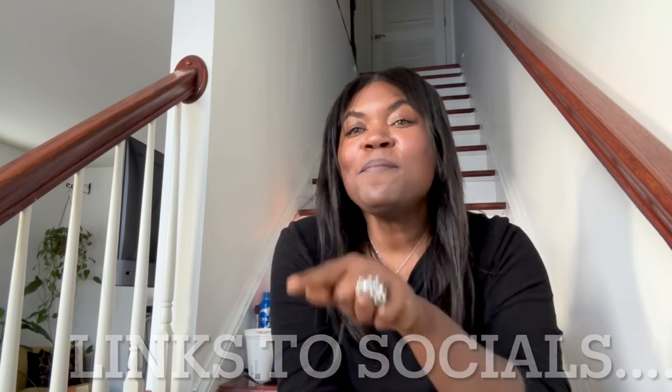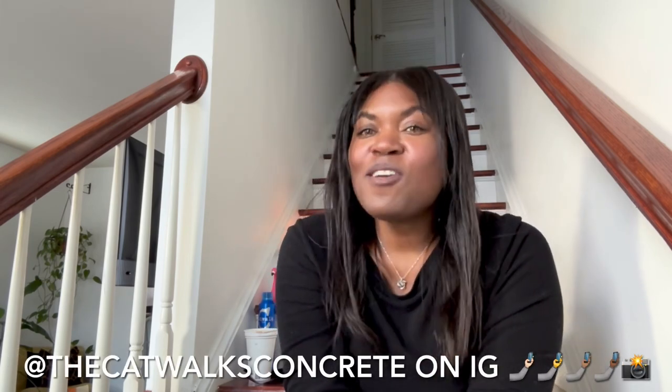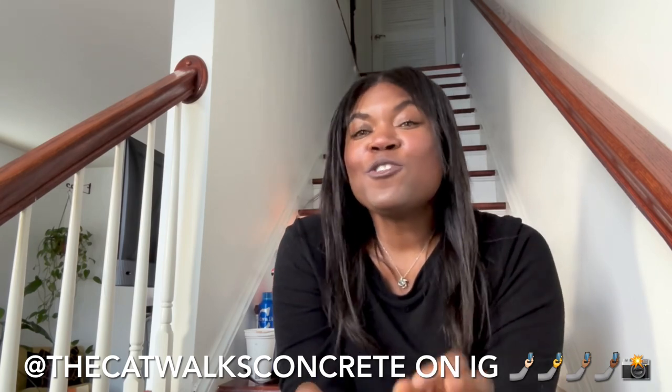Links to my socials will be listed in the description box below. Head on over to Poshmark — I have new listings. Go over to my closet and check those out. I am Concrete Catwalk Concrete on Poshmark. Feel free to DM me there if you see anything you're interested in, or you can head on over to IG — I am The Catwalk Concrete on IG. Thank you so much for stopping by this week. Please stay safe, stay warm. See you all next Sunday. Bye for now.